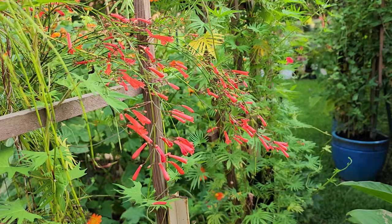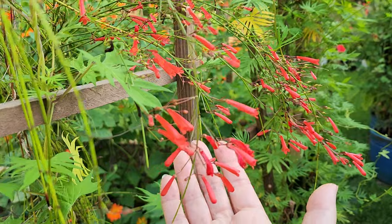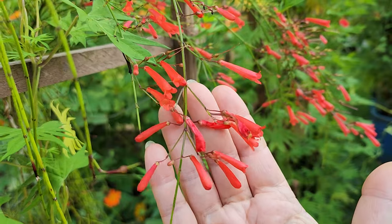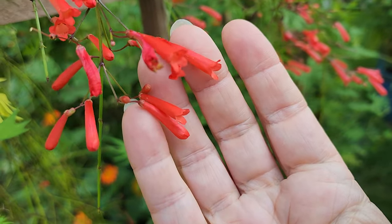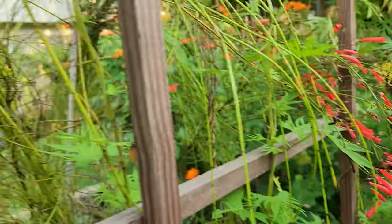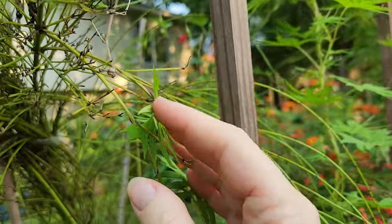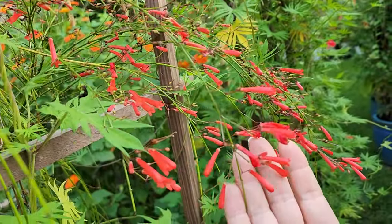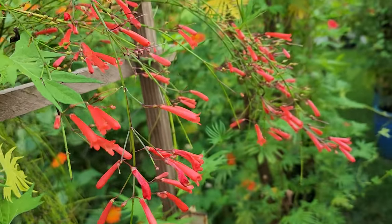Number three is Ruellia, or firecracker plant, and this is a favorite of my hummingbird that has been with us for at least a couple of years now. She loves this particular flower — you can see it is red and it has a tubular shape, perfect for hummingbirds. It certainly is a unique plant, blooming all along the tips. Butterflies like this too, but she loves this plant.